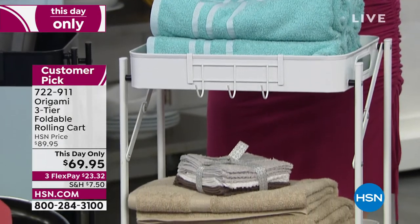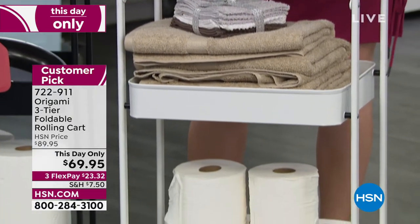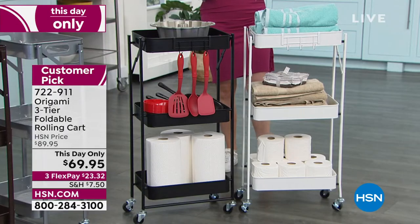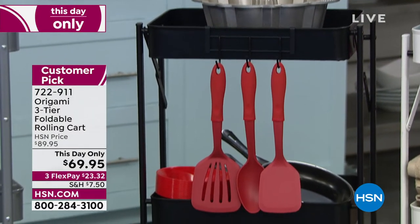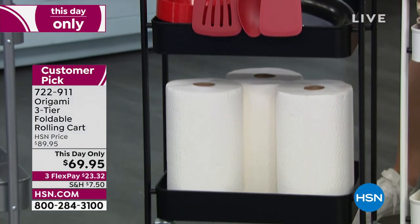When you're not using it you can fold it flat — that's actually the assembly. You just let it open, snap a little lock, and you're ready to rock and roll. No tools, no anything. Get it out of the box. This is a customer pick from Origami, a one-day-only price with twenty dollars off, just back in stock after selling out.